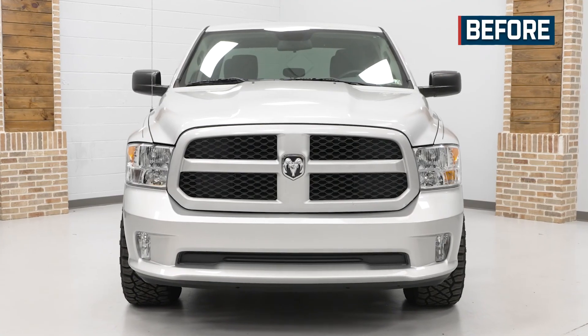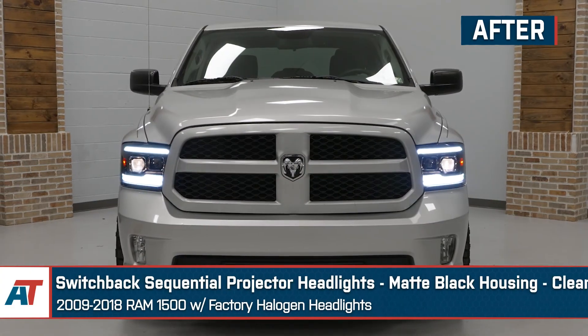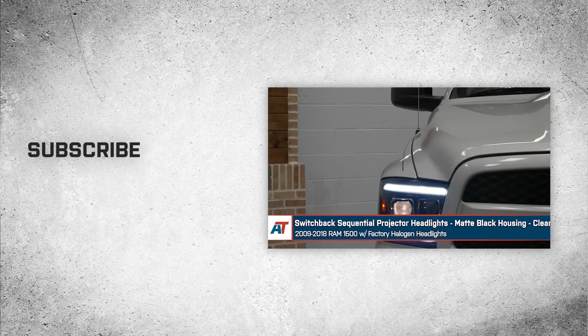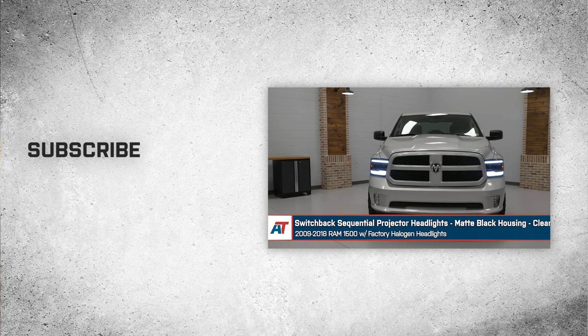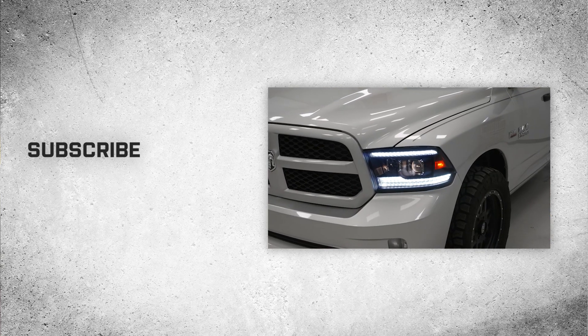Now reinstall the radiator cover and secure it with the original push pins. And that wraps up our review and install of the switchback sequential projector headlights with the matte black housing and clear lens for the 2009 to 2018 Ram 1500 with factory halogen headlights. Thanks for watching, and remember — for all things Ram, keep it right here at americantrucks.com.